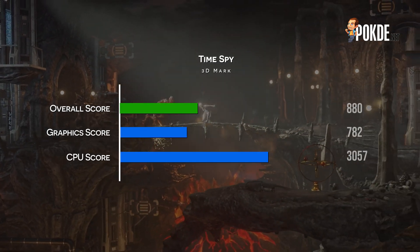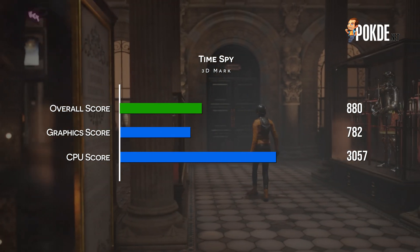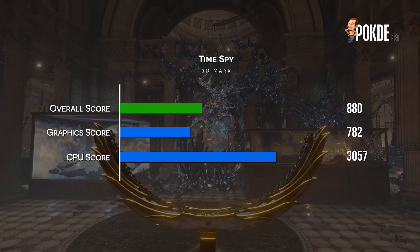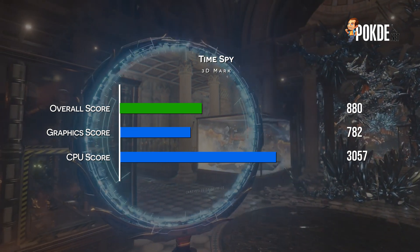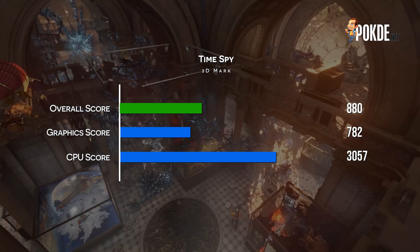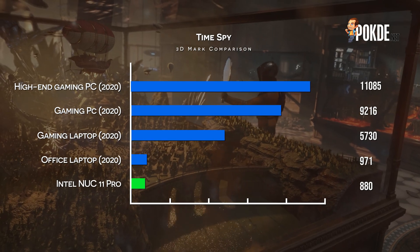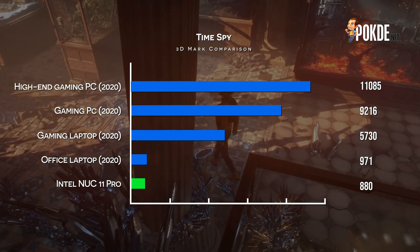In 3DMark, the integrated graphics barely shine. This is partly due to the fact that we are dealing with a single channel memory configuration, so performance isn't as good as what you might get with dual channel memory. According to 3DMark, the NUC 11 Pro can hardly handle any modern games at 1080p, with it estimating less than 30fps at maximum settings in Battlefield 5, GTA V, and even eSports titles like Apex Legends and Fortnite. 3DMark's database places the NUC 11 Pro's performance close to a 2020 office laptop featuring the i7-1065G7.